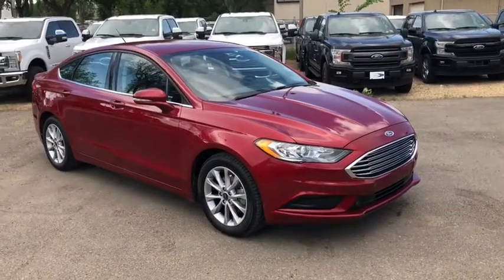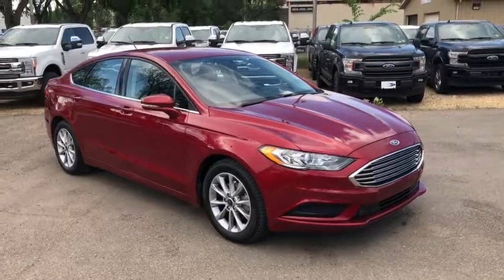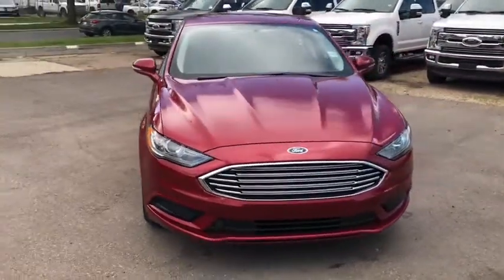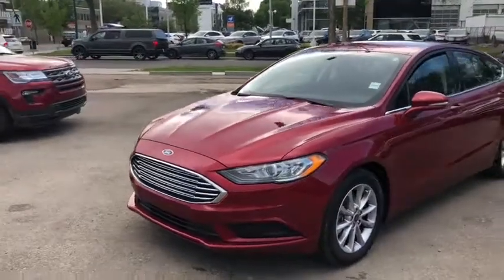Hey, it's Lindsay again at Waterloo Ford Lincoln. Today I am showing you this 2017 Ford Fusion SE in red. This Ford Fusion has the 1.5 litre four-cylinder EcoBoost engine with automatic transmission and front-wheel drive.